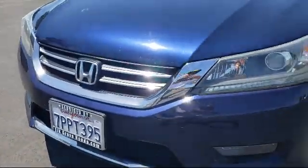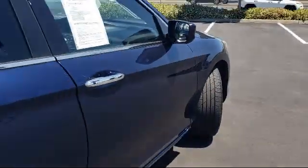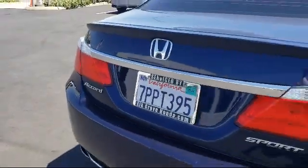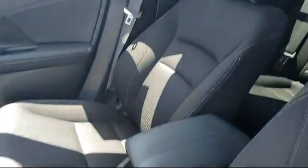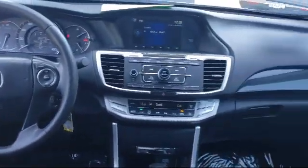It comes equipped with leather wrapped steering wheel, rear view camera, keyless entry, alloy wheels, speed sensing steering, air conditioning, steering wheel controls, rear spoiler, electronic stability control, tire pressure monitoring system, and has less than 65,000 miles on the odometer.